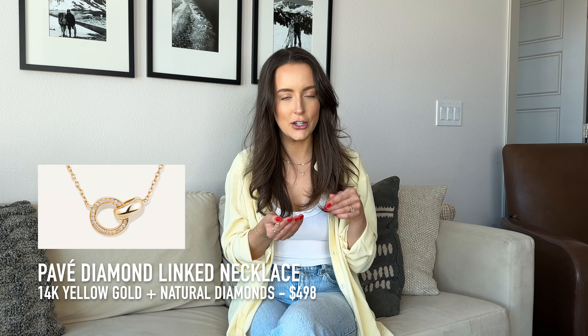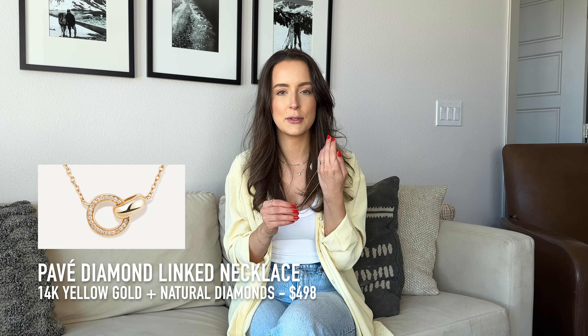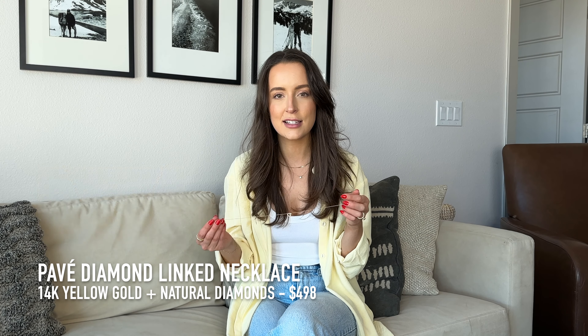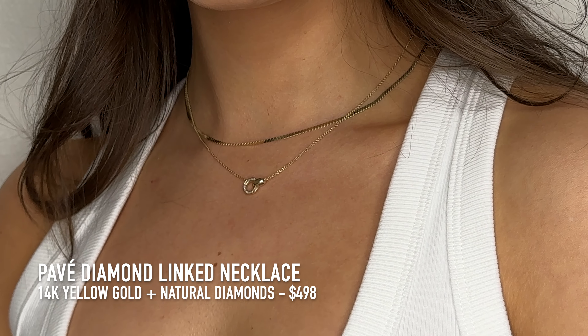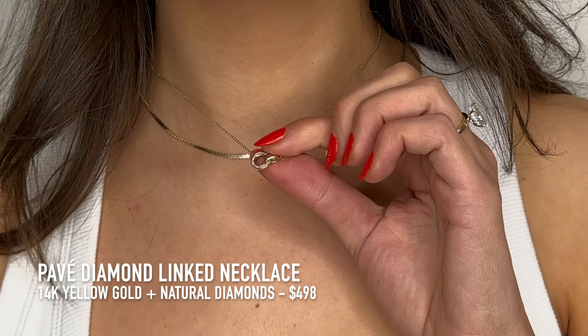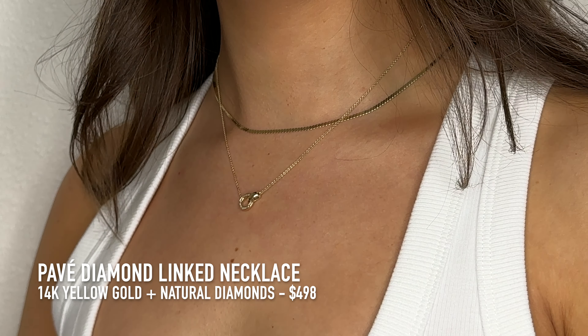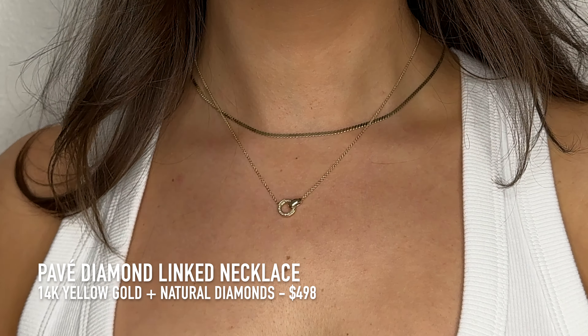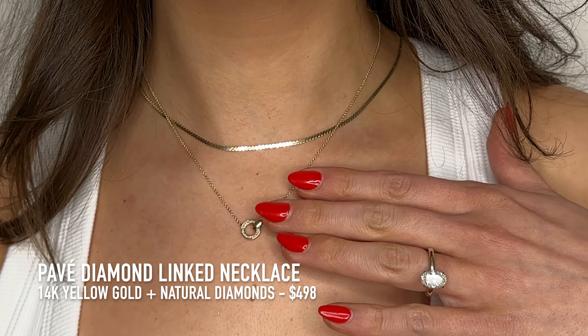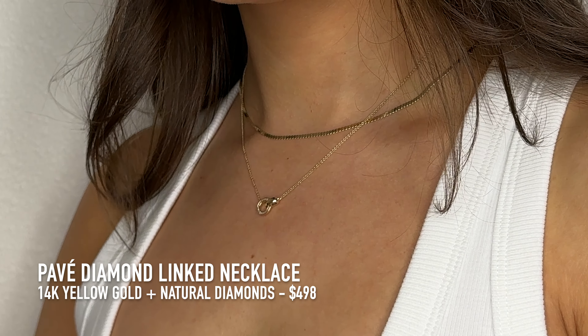I just took this necklace off — I'd been wearing it for just over a month and I absolutely love it. It's the pave length necklace. It has the glam of small diamonds but is also so simple and beautiful for every day. I love this as a gift for your mom, best friend, or significant other because of the two linked hoops — it symbolizes the eternity of a circle and friendship and love. It's 14 karat yellow gold with natural diamonds and costs $498.